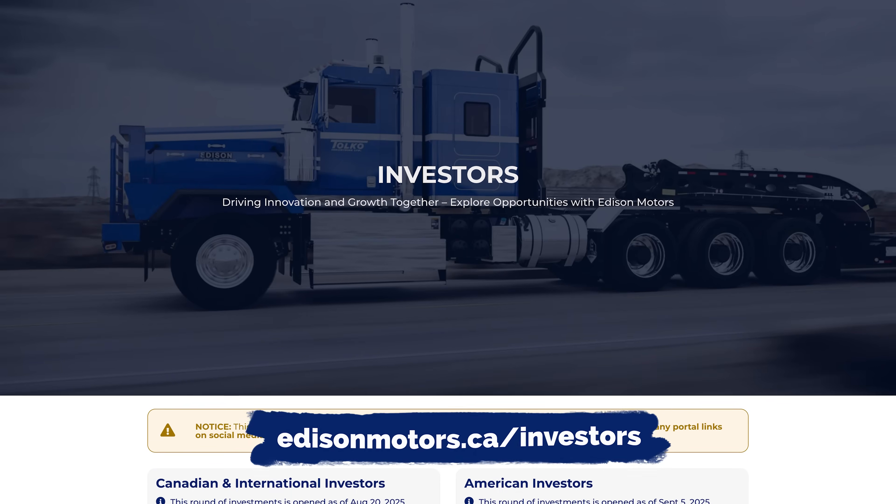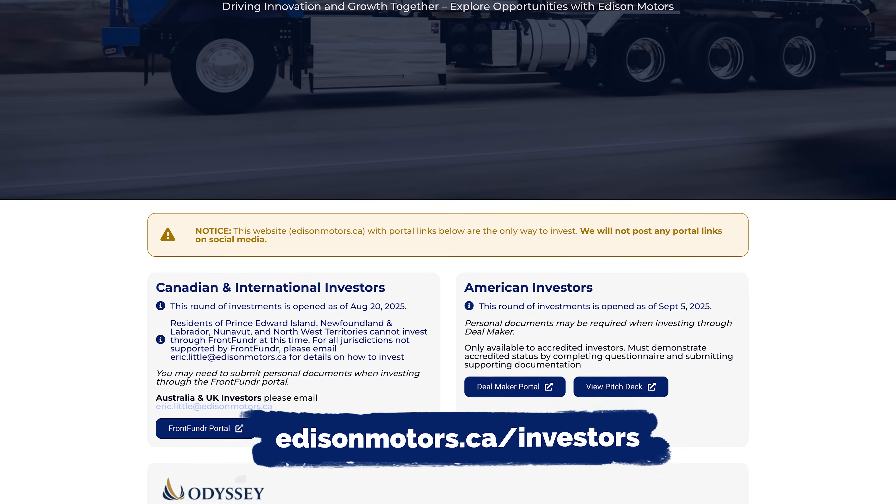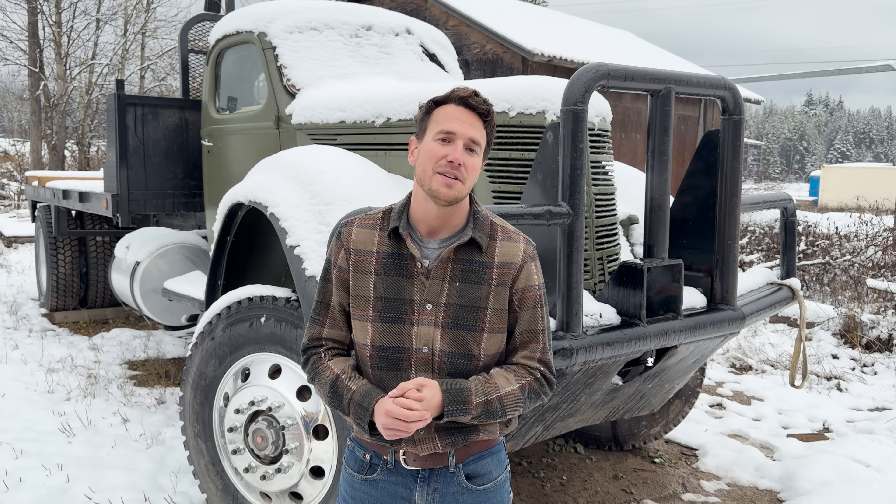If you're interested in investing in Edison Motors, there's a lot of information on our website and through this presentation. I'm always here to answer your questions — just drop me an email. We're here to ensure that you're confident in investing in Edison Motors.